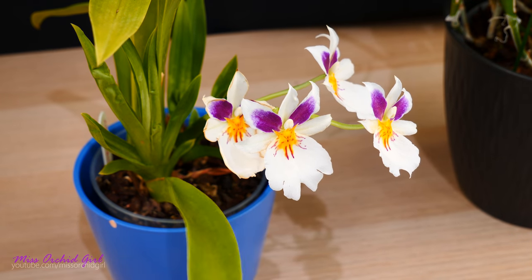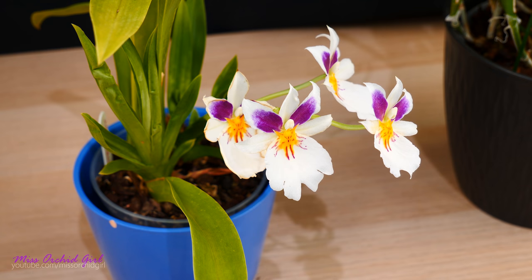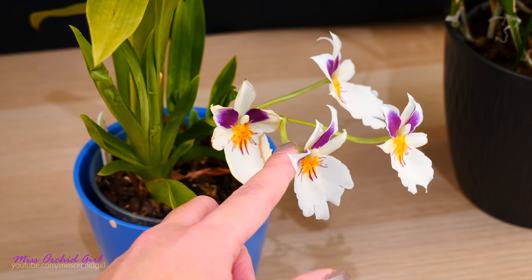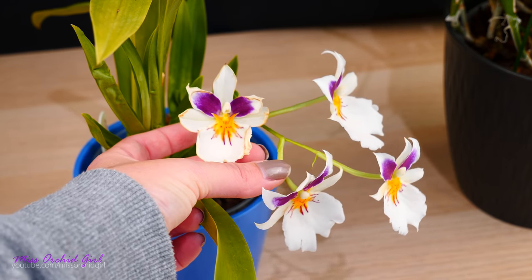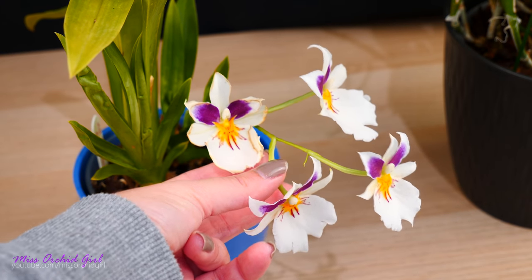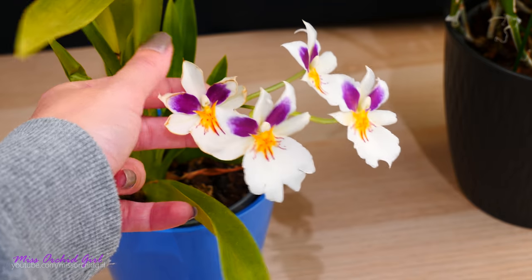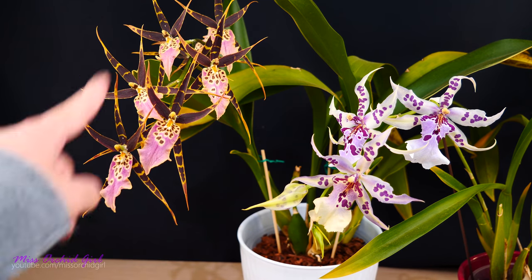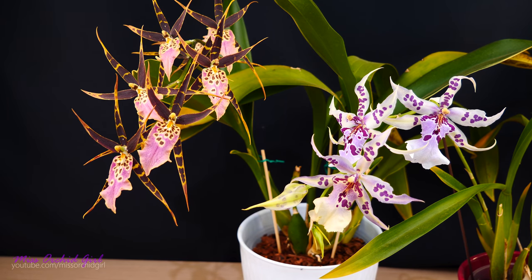Here is an example — this is a Miltoniopsis that I sprayed for spider mites and thrips. I used a combination of my recipe together with some ethyl alcohol. Since I had issues on the flowers as well, I sprayed this flower, which at the time was open. As you can see, the flower really doesn't look that good — I have some spots due to the oil, but all of this edging on the petals is dehydration caused by the alcohol. However, the flowers on both of these orchids that were sprayed with isopropyl alcohol had absolutely nothing happen to them.